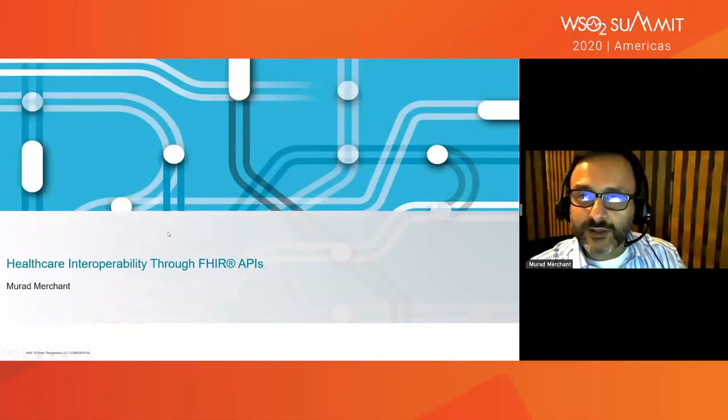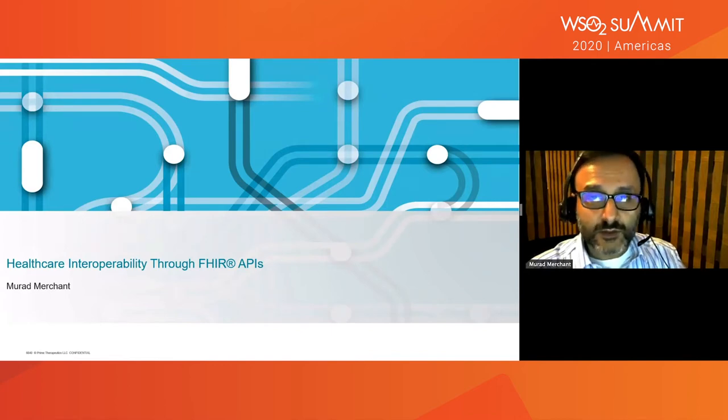Welcome, everyone. Last stretch for everyone. I'm going to talk about healthcare interoperability through FHIR. FHIR, as you can see, is spelled differently here, and it's all about a standard for healthcare exchange of information or data. We'll talk about it during the session.